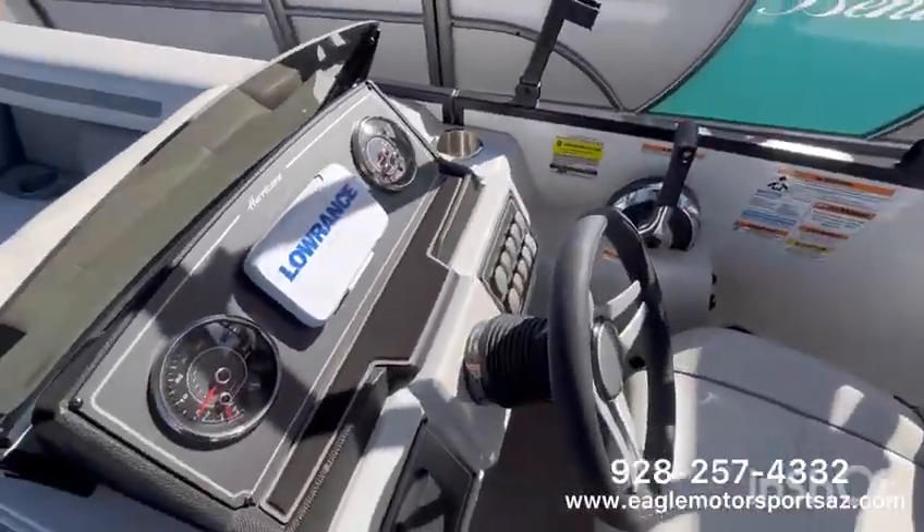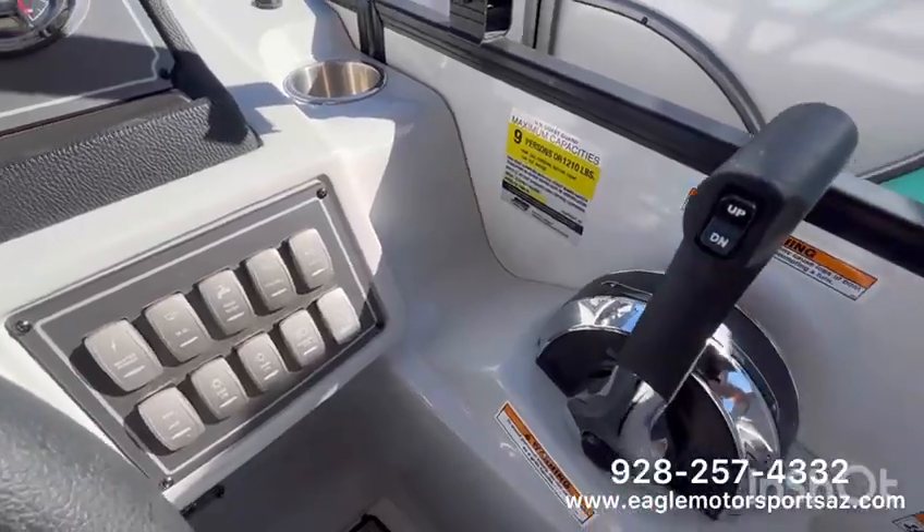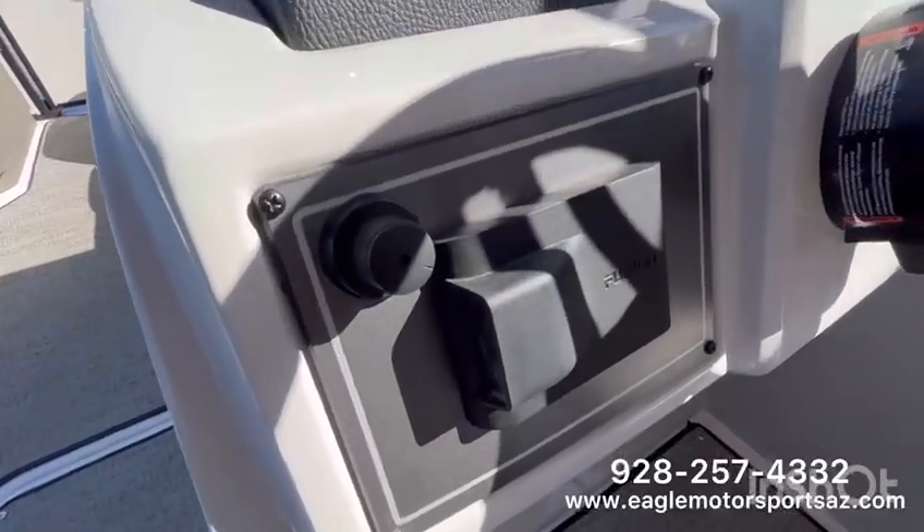On this helm, you are going to have a Lowrance Hook, and then all of your control switches — trim up, trim down, your throttle — and that Fusion head unit.